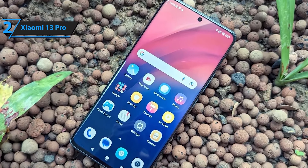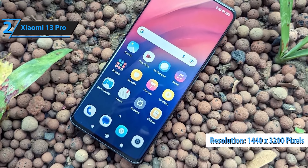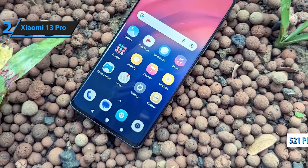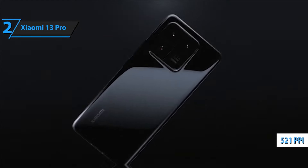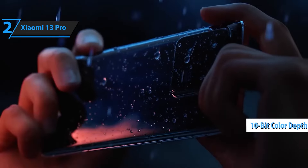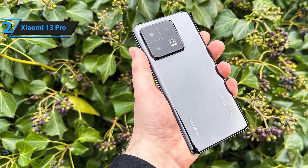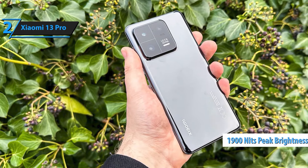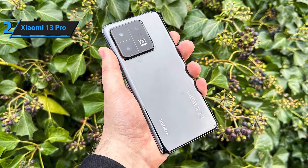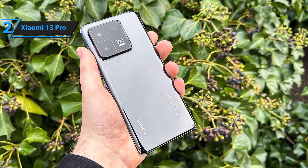Capture every moment in stunning detail with the 200MP triple camera setup. From ultra-high-resolution photos to wide-angle shots and close-up details, the Redmi Note 13 Pro Plus offers versatile photography options for all your needs. Stay connected wherever you are with support for 5G and 4G LTE networks, compatible with T-Mobile, Mint, Teo, and other global carriers. Experience faster download speeds, seamless video calls, and reliable internet access no matter where you go.